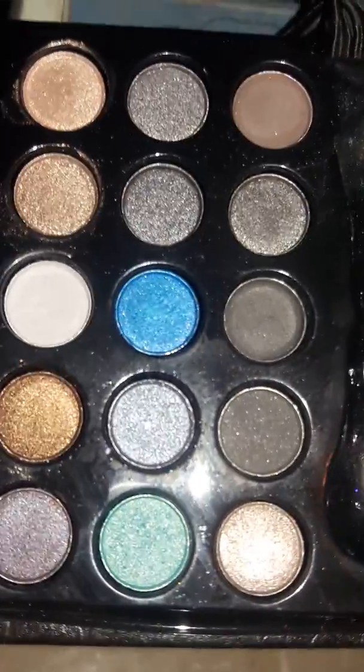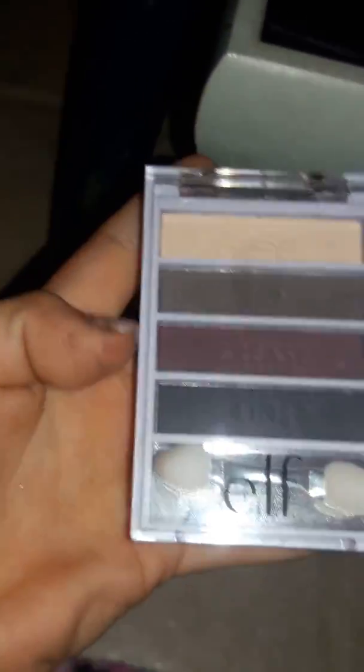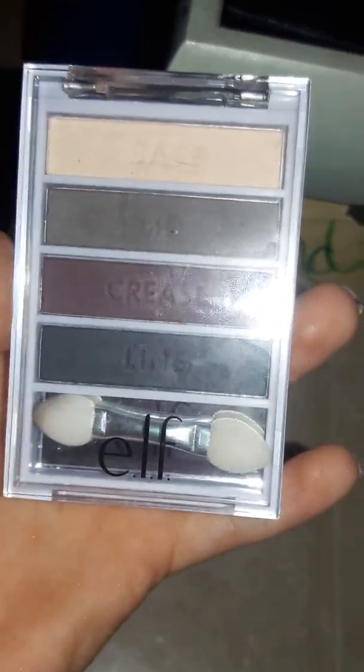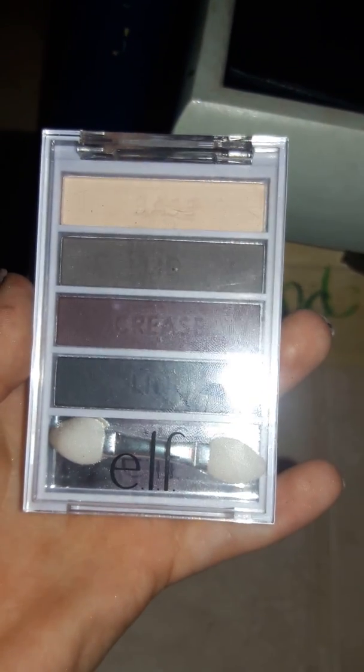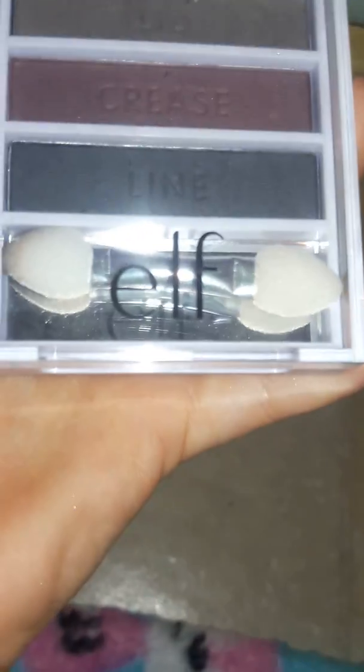Here's all the colors in it — I like that it has a little wrap on it. Back in here is an ELF palette. You can see it says 'base, lid, crease, line' — it says ELF, and it has a little mirror where the brush is, and then there's a sponge brush.